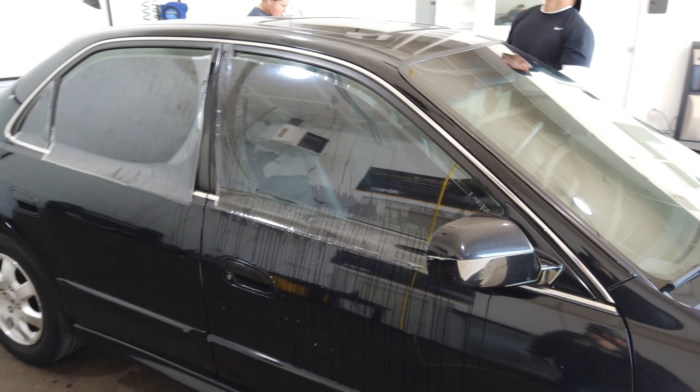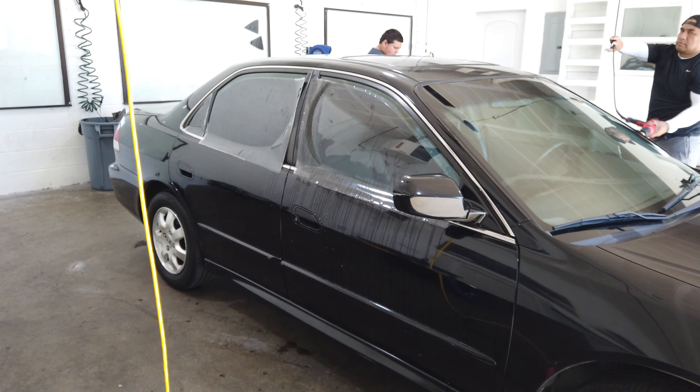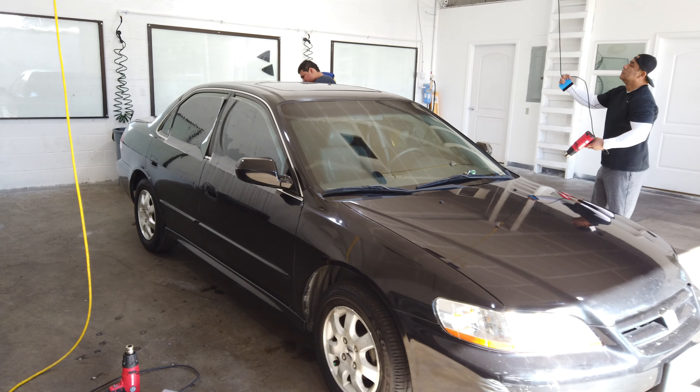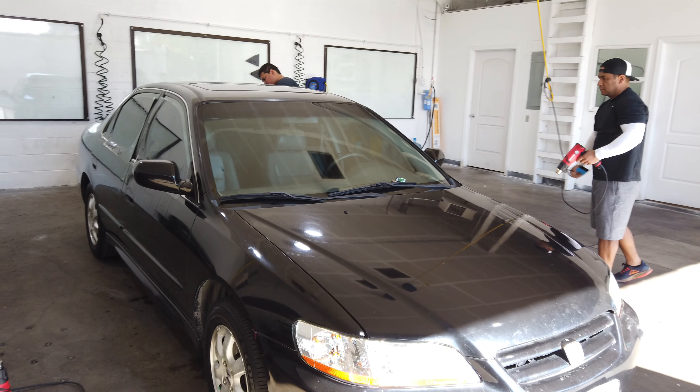It's just a commuter car for the gentleman who dropped this off. This is just the before, and as soon as we're done with it, we'll do an after video to show you what it looks like afterwards.